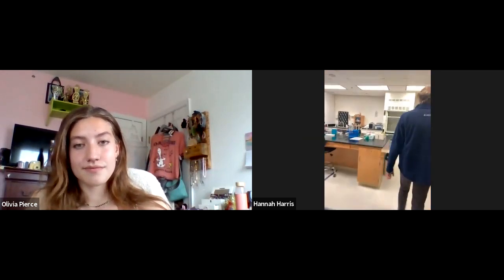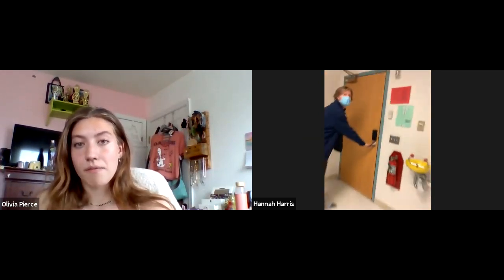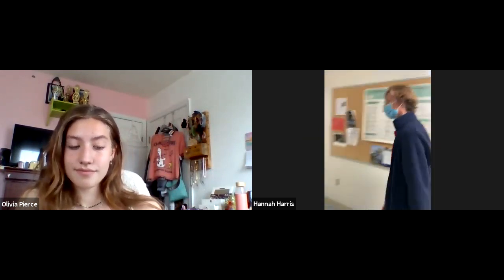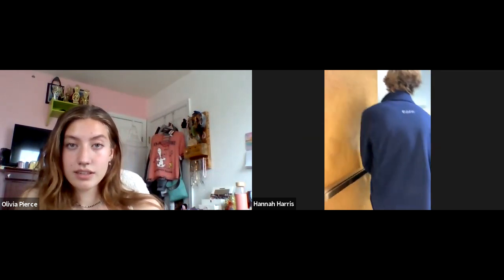Being a lab aid is really cool. You get paid to help set up all the lab stuff and make sure that it's ready for the students every week. It's a really great way to use what you've learned in class and keep going to help out. It helps you develop your lab skills, which is really good.